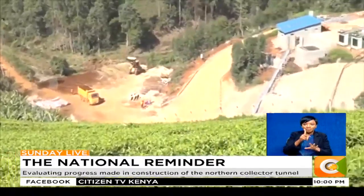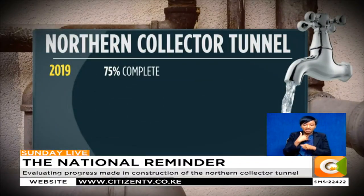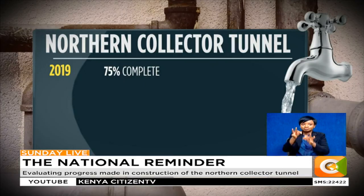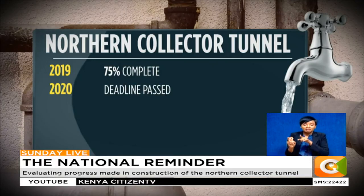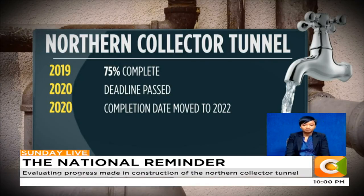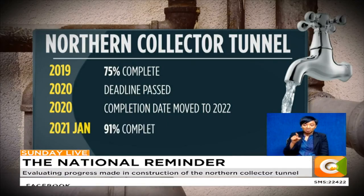Despite the objections, the project continued. By April 2019 it was 75 percent complete, with projections to have it finished by March 2020. The completion date was then moved to December 2020. That deadline passed. A 2020 report by Adi Waterworks Development Agency moved the completion date to the close of 2022. By January 2021, the project was 91 percent done.